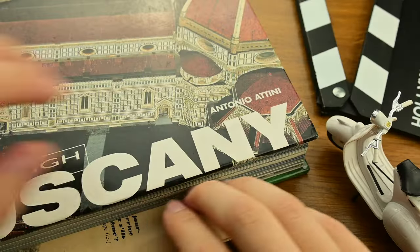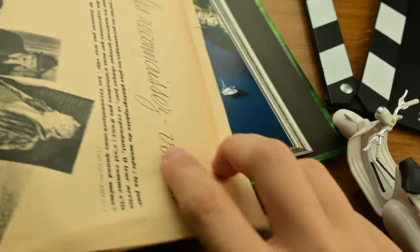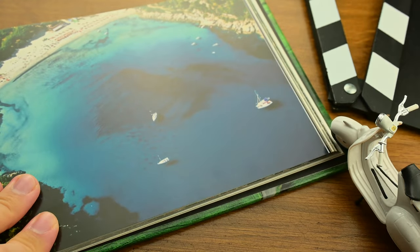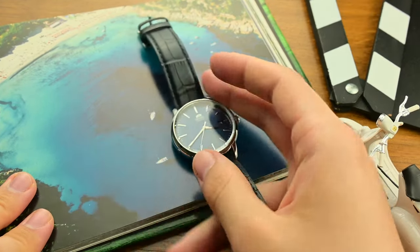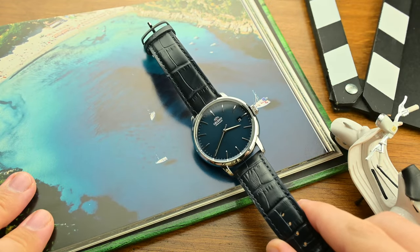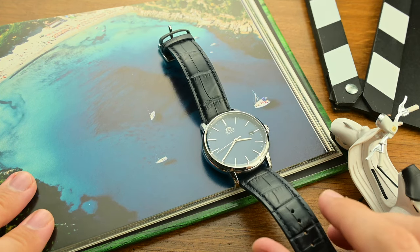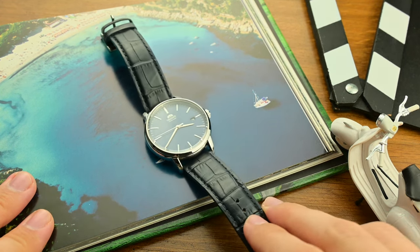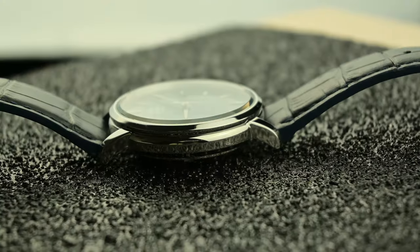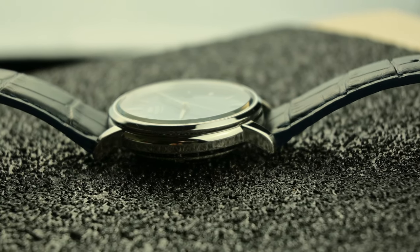Before diving into the technicalities, it's worth reflecting on what makes Orient such a big name in horology. Founded in 1950, Orient has always been about delivering quality timepieces that blend the precision of Japanese engineering with modern trends. Unlike some of the bigger names in the industry, Orient has maintained a focus on creating watches that offer genuine value, often punching well above their weight in terms of both features and craftsmanship.